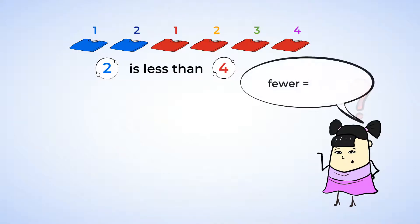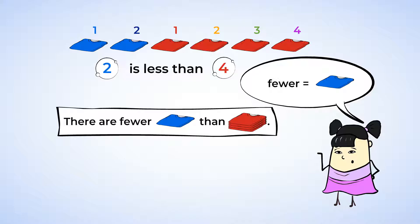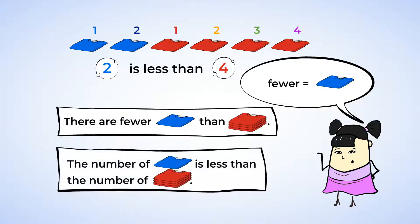This is because the word fewer means a smaller number. Fewer means less than. So we can say there are fewer blue t-shirts than red t-shirts, or we can say the number of blue t-shirts is less than the number of red t-shirts. We could also say two is less than four.